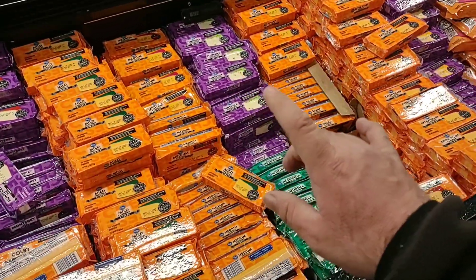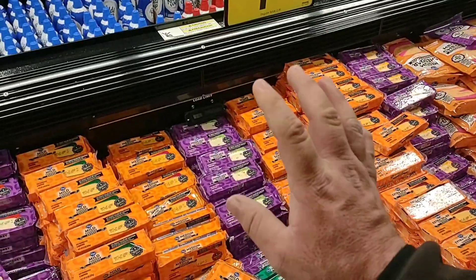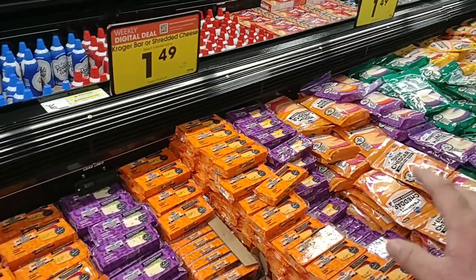Let me know down below if you can use this for each item — like can you get five of the brick cheese, five of the shredded cheese, five of the sliced cheese?